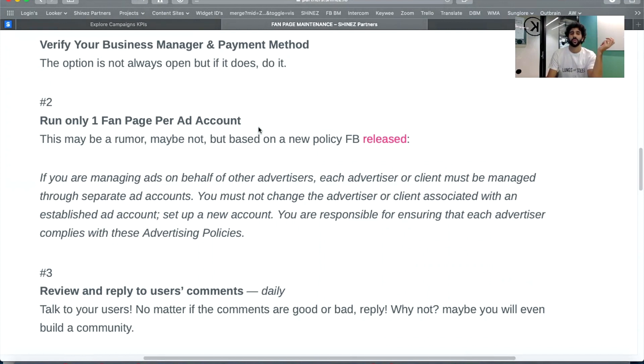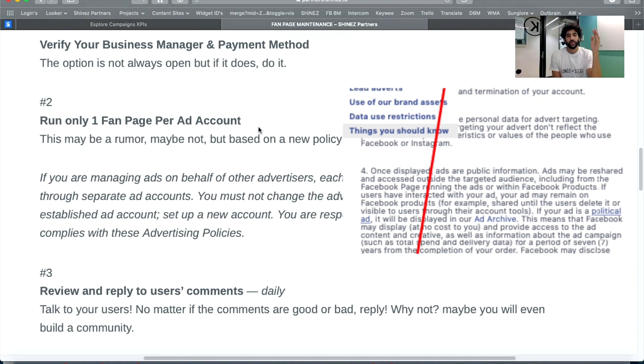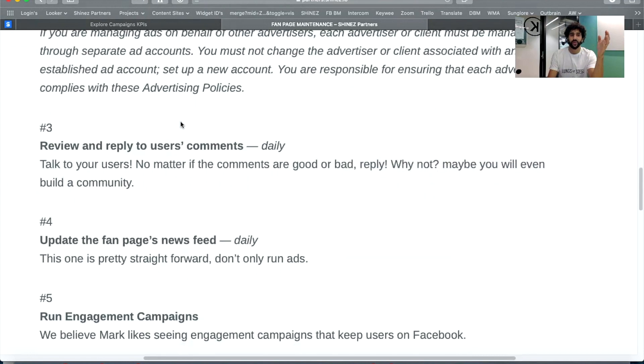Second — this is relatively new and not everyone is sure how it works — ideally you want to run one fan page and one domain per account. That said, we see a lot of people run one fan page with multiple domains without any issues, but to be on the safe side, keep each account to one fan page and one domain.